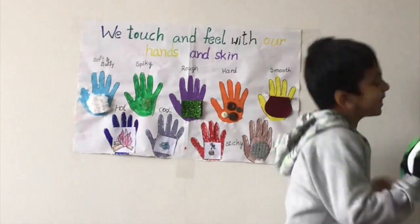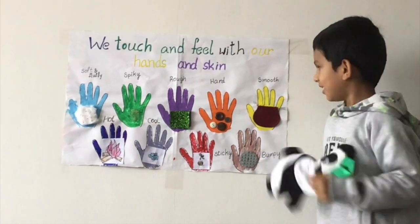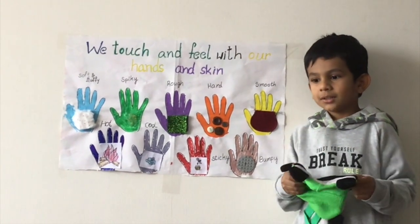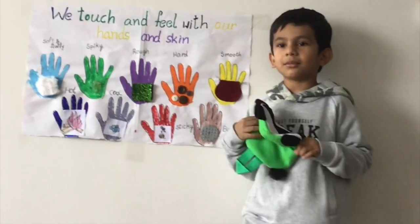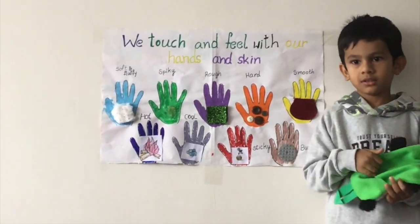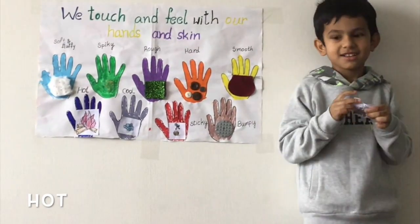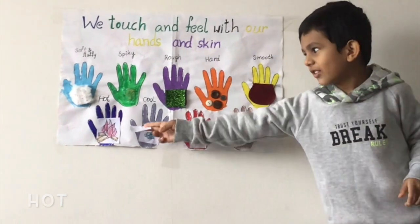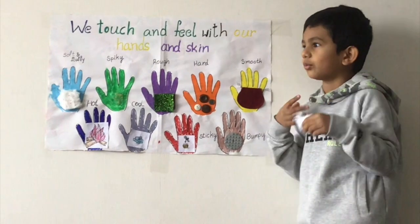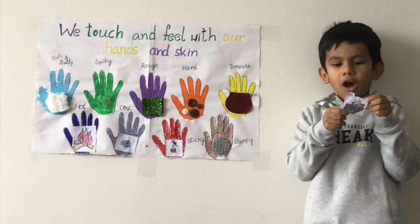Next one is smooth. Clouds are smooth, teddy bear is smooth, paper is smooth. It's hot — fire is hot, and hot water is hot.